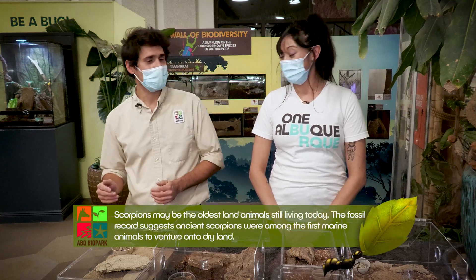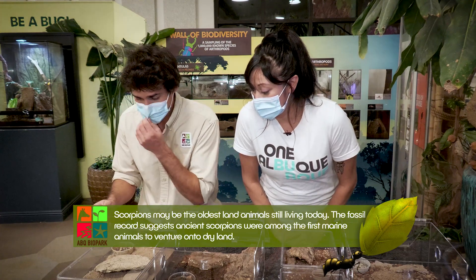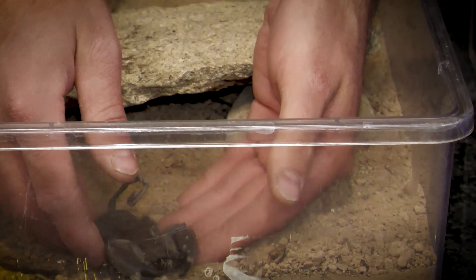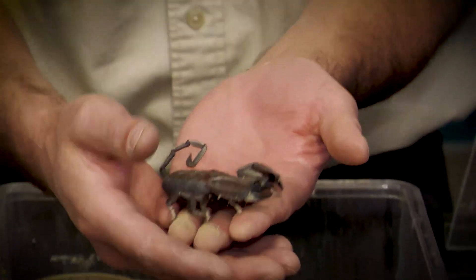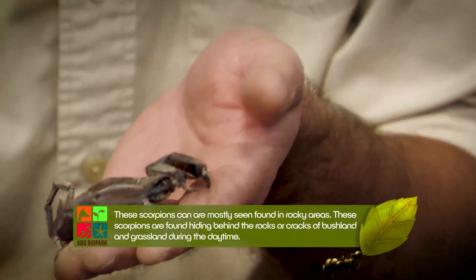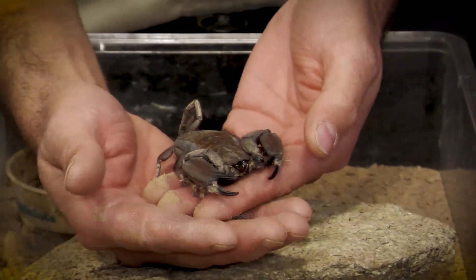One of my favorites here is the flat rock scorpion of southern Africa. These are from semi-arid regions with a lot of boulders and rocks. The flat rock is probably the least venomous of the scorpions — the tail is pretty small and slender, and the stinger at the end, the telson, is pretty tiny and hardly noticeable.